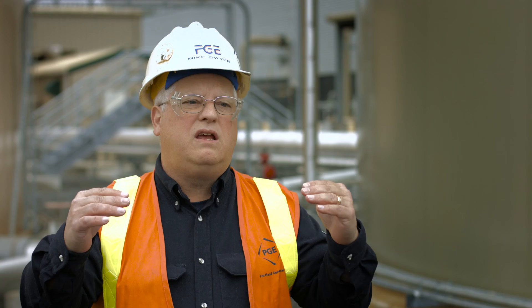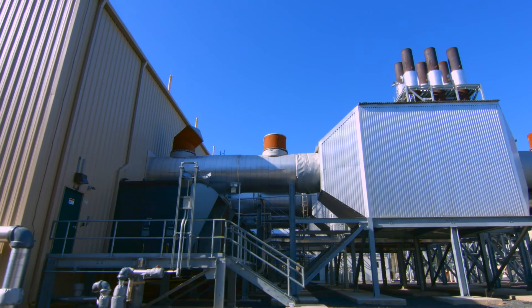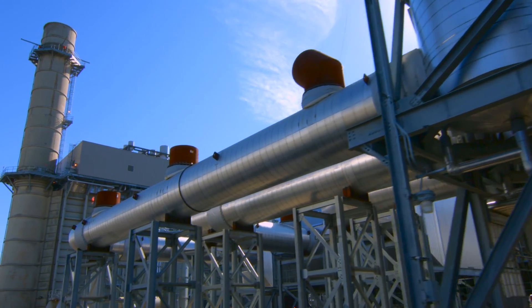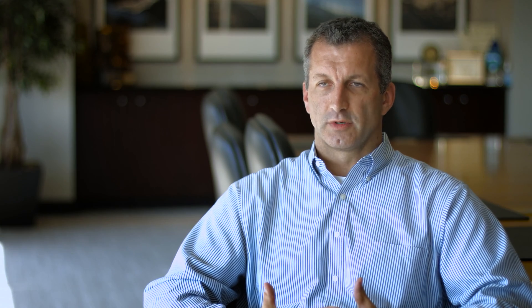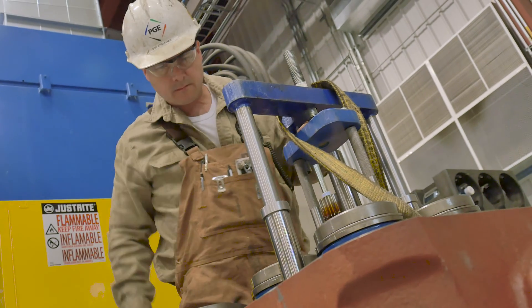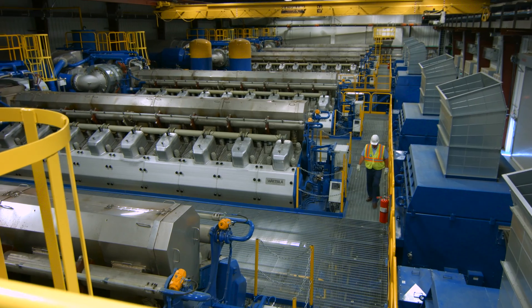The ability to blend in the environmental response and the environmental cleanliness of wind-generated power or solar-generated power with the high reliability and the high availability of natural gas in about the most efficient way that you can get the two to combine. PGE and Black & Veatch chose Wärtsilä's technology for this project because they provide the flexibility and the efficient engine that we need to integrate and follow wind in the Northwest.